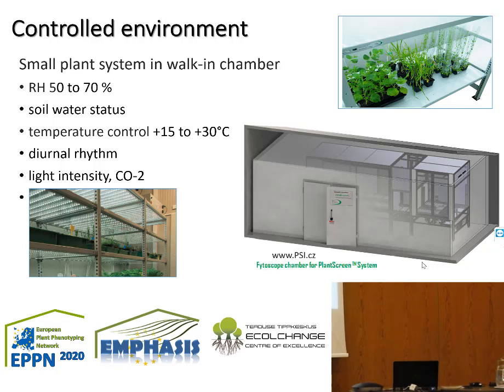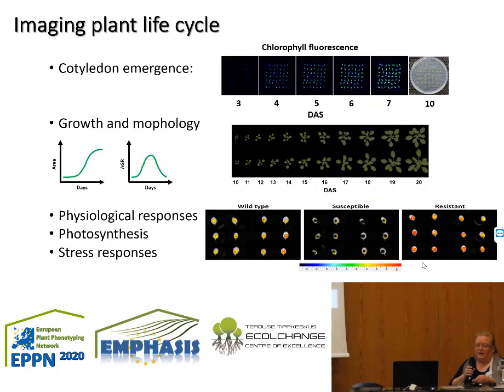We can control diurnal rhythms and some light quality. We can supply CO2 and different light intensities. Because our background in Helsinki is in molecular biology, we gear the system down to ask very small questions. We have scaled the system down to petri dishes so that we can follow germination and compare the growth and morphology of mutant Arabidopsis lines. We are also dissecting plant organs for different physiological measurements.